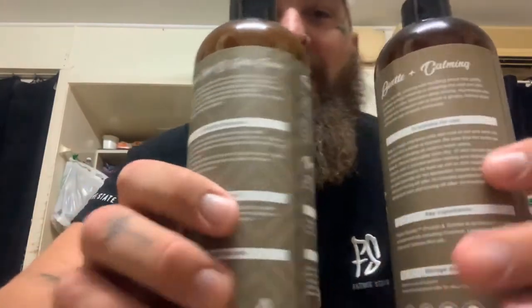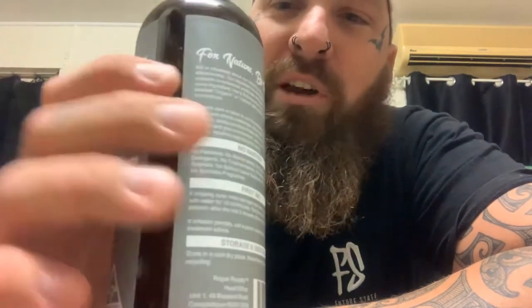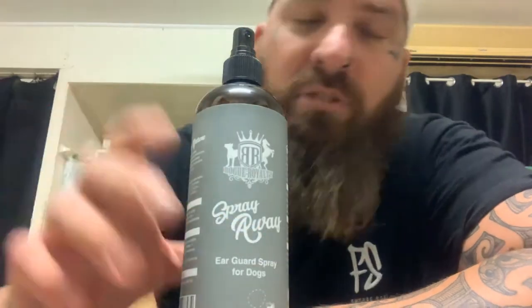Now we have our Spray Away Ear Guard. I don't know whether or not you guys have had flies that always go after your dog's ears, but that's a big thing for us where we live — we get a lot of flies around the place that really like the taste of our dog's ears. This stuff is like a fly repellent; it keeps them away so your dogs don't get big cuts all over their ears. It's excellent stuff, and once again, if you use it and you like it, leave a review down in the comment section.